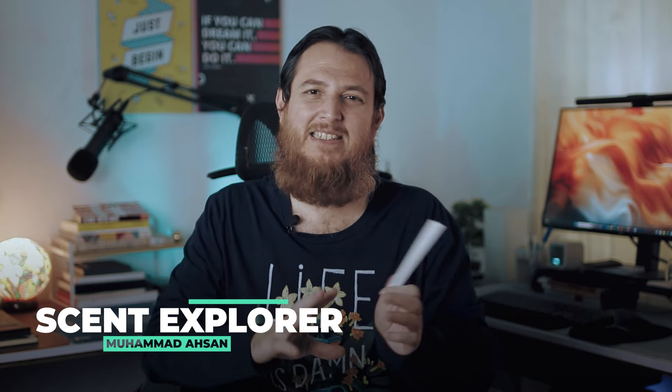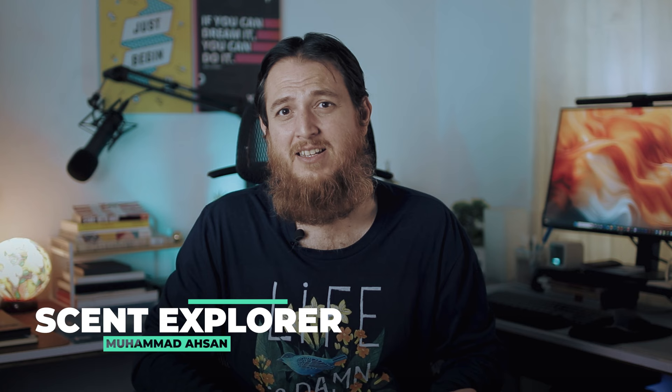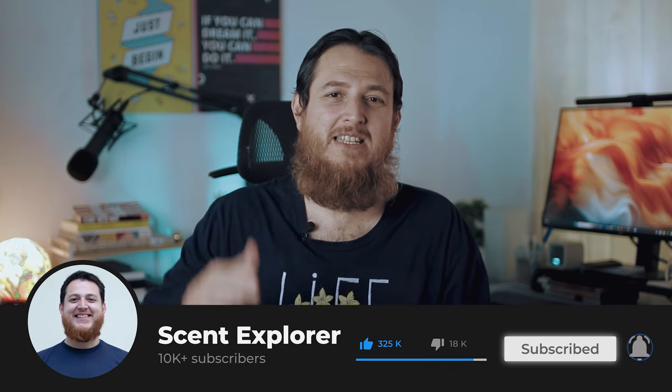That is all — I hope to see you soon in another video. Sometimes I go off track a little bit, but that is how you tell a story about perfumes and your journey around them. We'll meet in another video. Till then, take care, bye bye, see you soon — Allah Hafiz and Assalamualaikum Warahmatullahi Wabarakatuh.